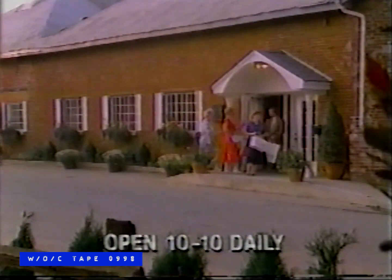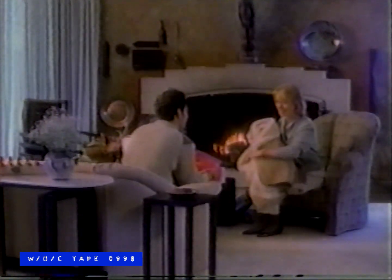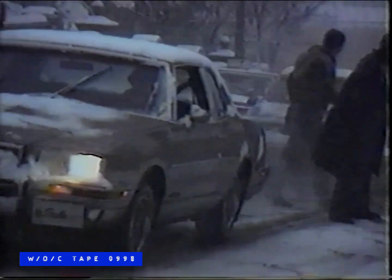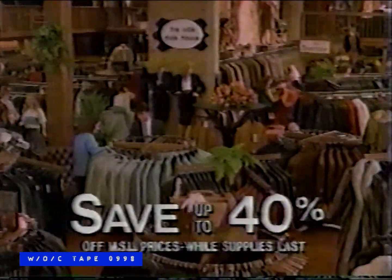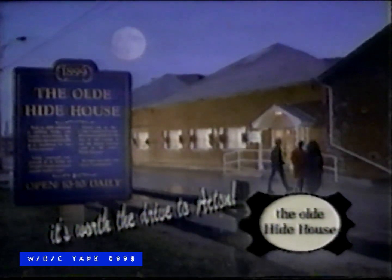Why drive to Acton for the pre-season coat sale? By November you'll be having warm feelings about the money you saved on leisure-styled leathers. By December you'll feel downright comfy about the money you saved on the finest suedes and shearlings. By January you'll feel incredibly cozy about the money you saved on your full-length leather coat. By February you'll feel positively toasty about the money you saved on your stunning new fur. Come out now to the old Hyde House and save up to 40%. It's worth the drive to Acton.